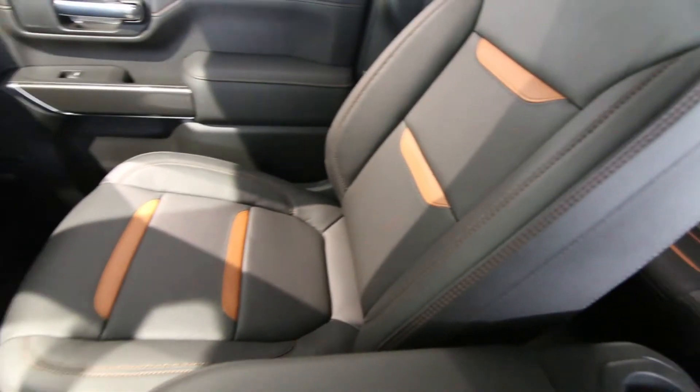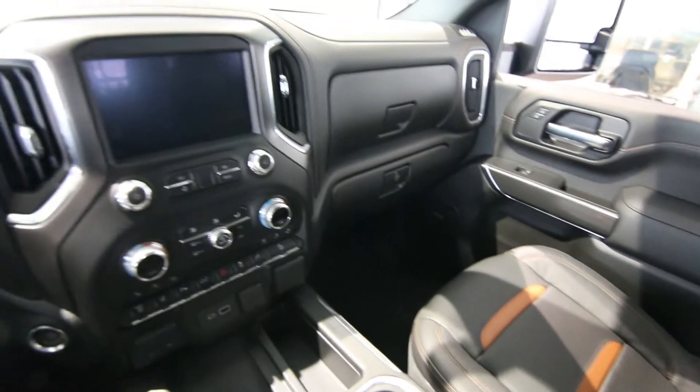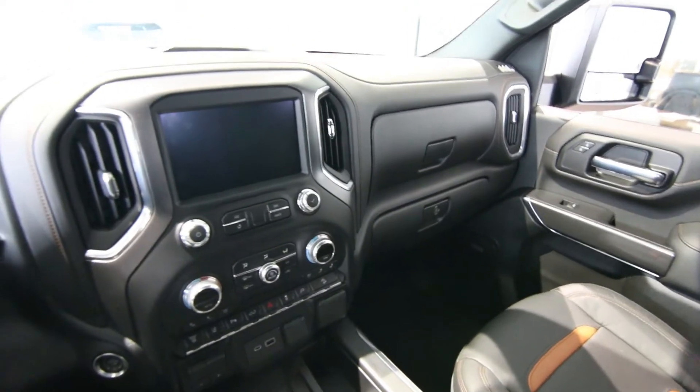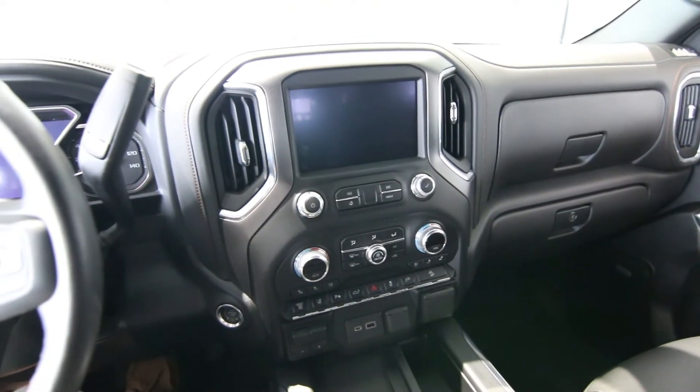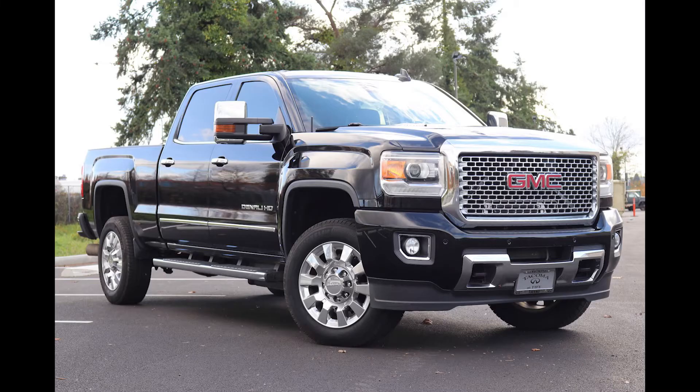Love this two-tone interior. The AT4 sits right below the Denali — the Denali is the range-topping trim level, so the AT4 is one step below. And if you want to do a comparison right now, we actually have a 2016 Denali 2500 diesel so you can compare both models and see what you think.